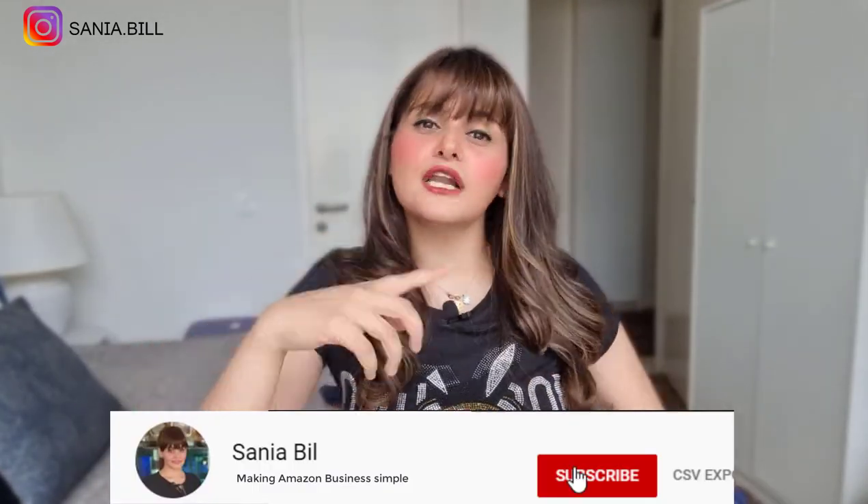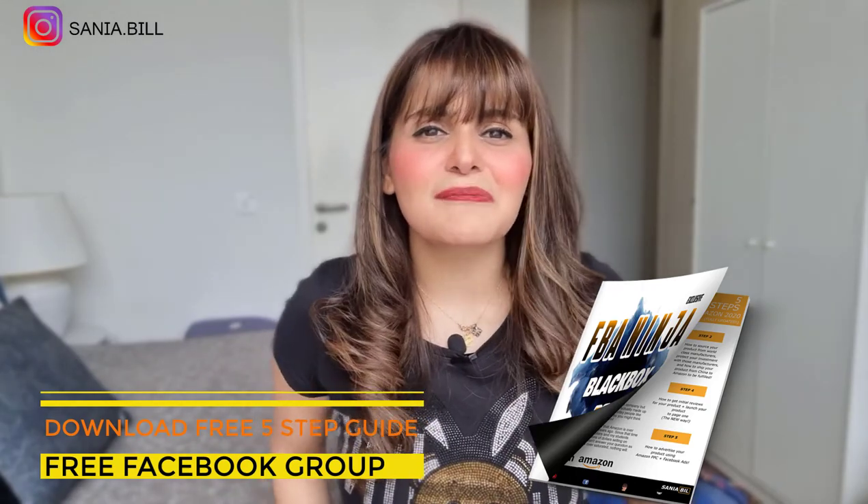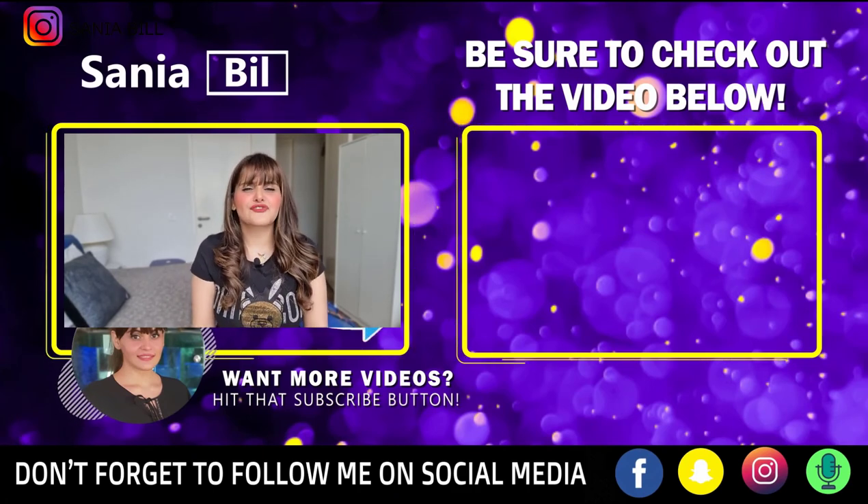Did you learn something new from today's video about the top 30 winning products that you can sell right now? If so, make sure to subscribe to my YouTube channel. If you want exclusive Amazon FBA techniques, head over to my Facebook group and download the free eBook. Let me know in the comments which product you think is most profitable — is it product number 15 or product number 25? Don't forget to watch my other video too!